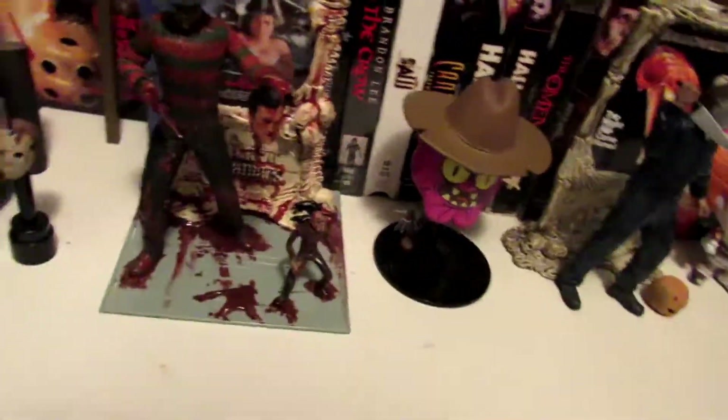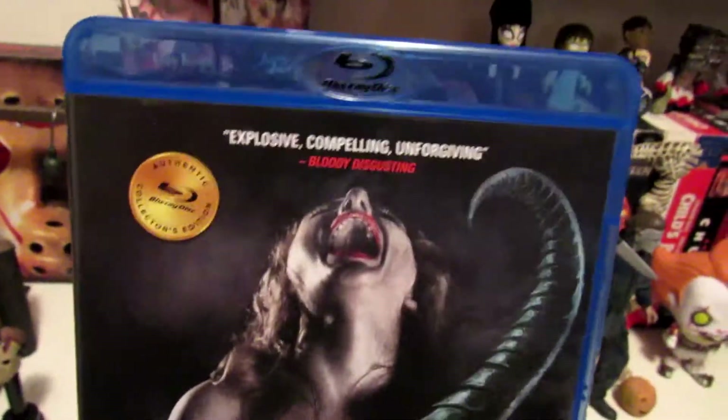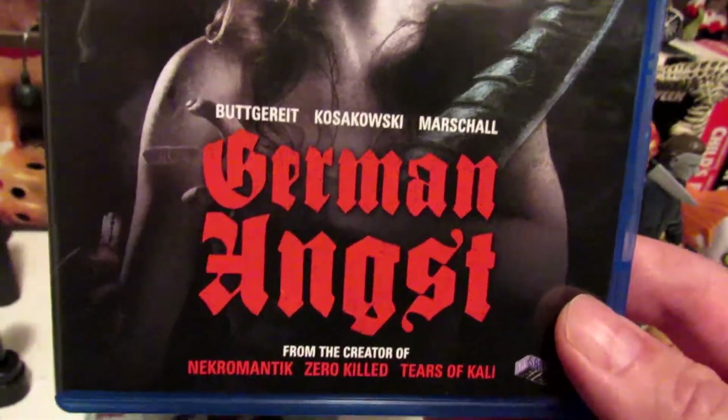Now let's jump into some movies. So, German Angst — not too extreme, not too bloody, but the parts that are bloody really are. This is like an anthology, so check out German Angst.